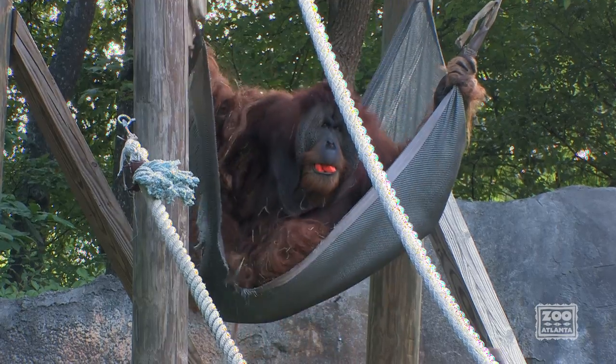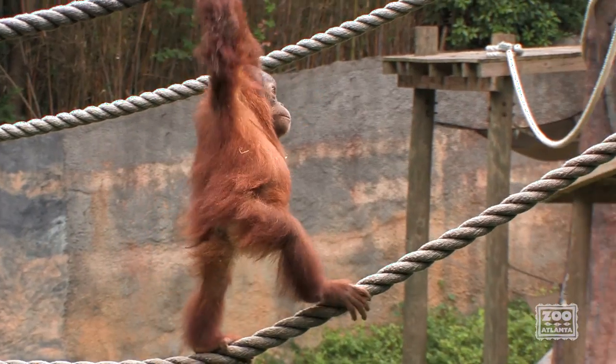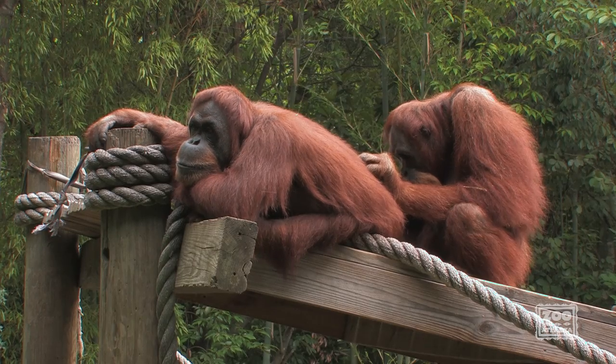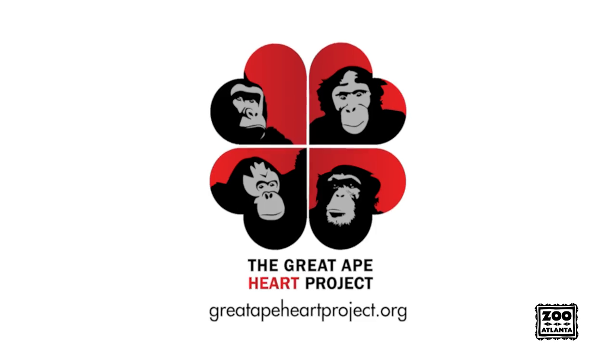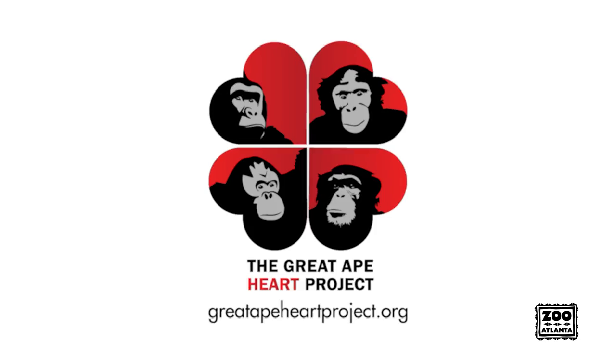Since we house the largest zoo collection of orangutans in North America, we are in a unique position to collect blood pressure data on a wide range of orangutans. We share our results with other zoos by participating in the Great Ape Heart Project. For more information about the project, you can visit their website at greatapeheartproject.org.